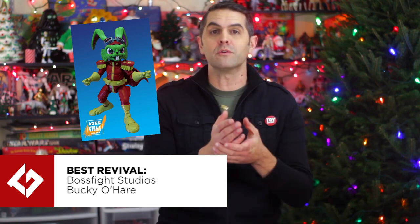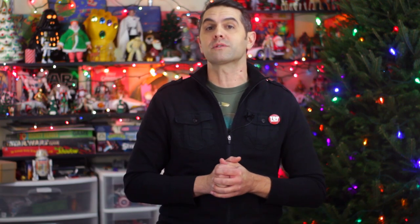Best Revival Award goes to Boss Fight Studios' Bucky O'Hare. Maybe you knew about Bucky back in the 90s. Maybe you thought it was part of the Ninja Turtles. Either way, Bucky O'Hare was big enough to have an action figure line, comics, video games, and a 13-episode animated series with a theme song that, once heard, will play on loop in your head forever. Bucky!